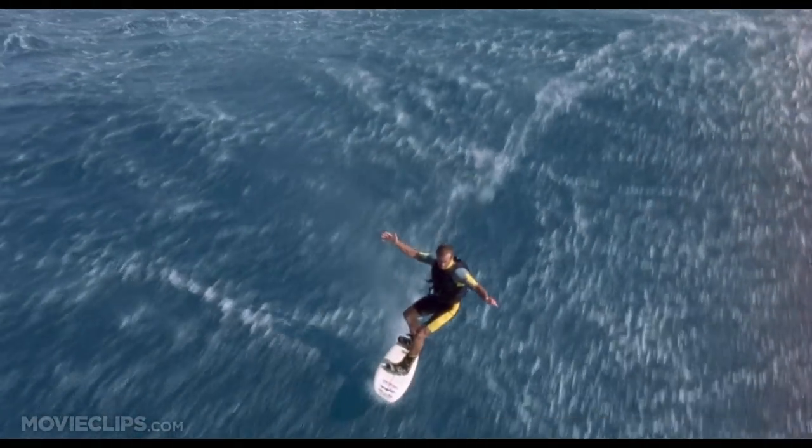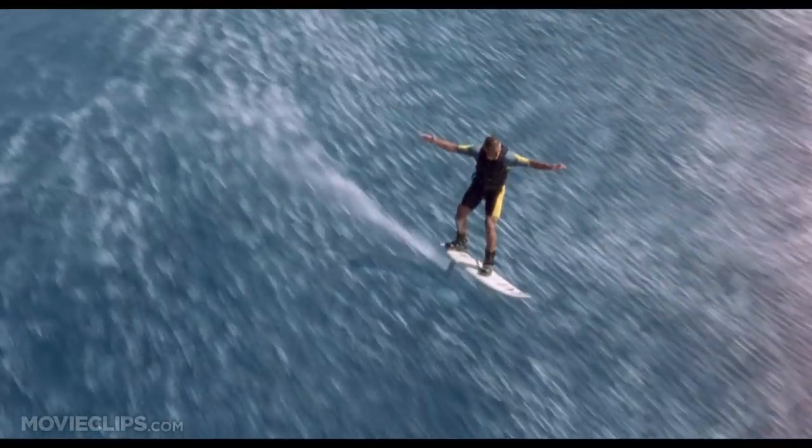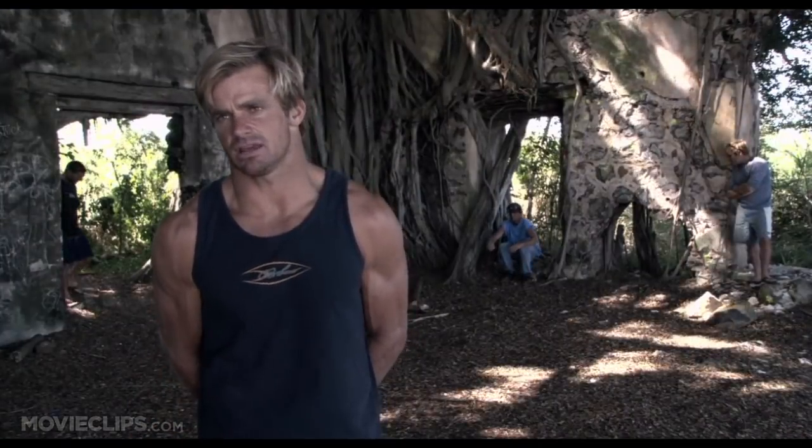The foil itself actually uses the energy of the wave under the water, touching a deeper source of the wave. It's got a real cushiony, soft feeling — almost like you're surfing on a cloud.